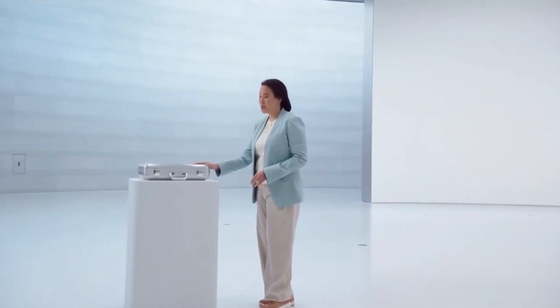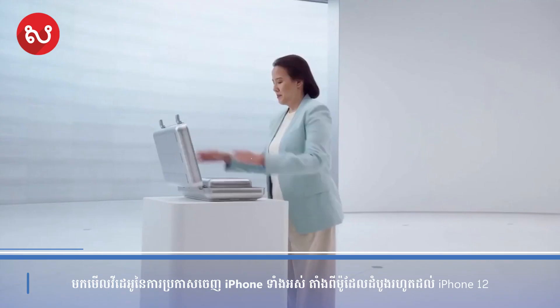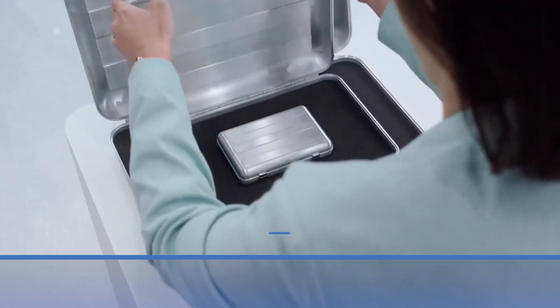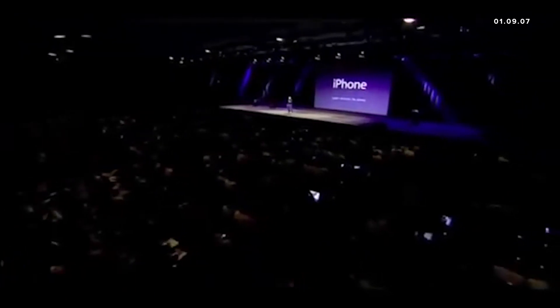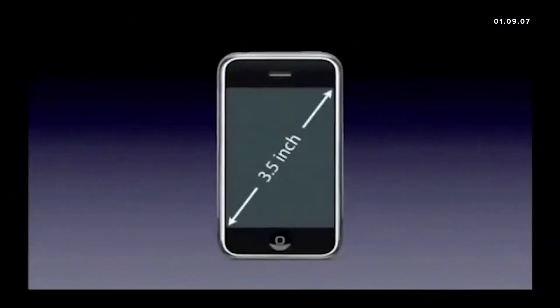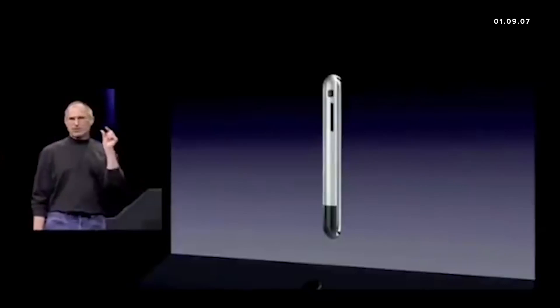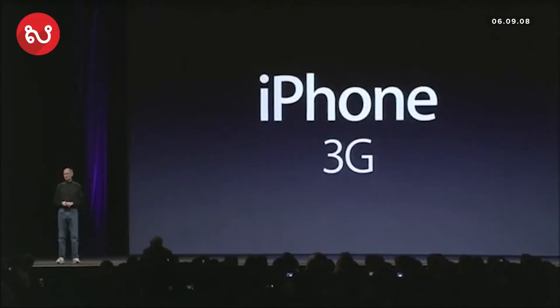Something only Apple would do. iPhone. Today, Apple is going to reinvent the phone. It's got a three and a half inch screen on it. On the back, the biggest thing of note is we got a two megapixel camera built right in. It's thinner than any smartphone out there. And today we're introducing the iPhone 3G.